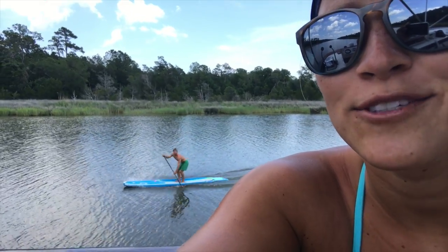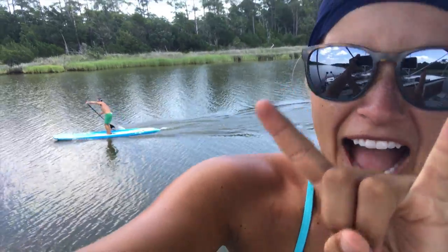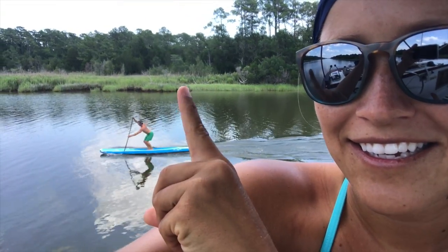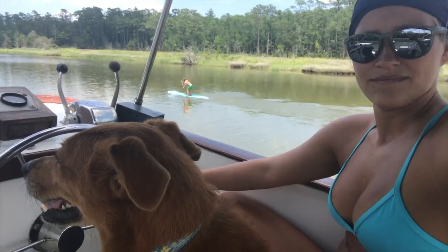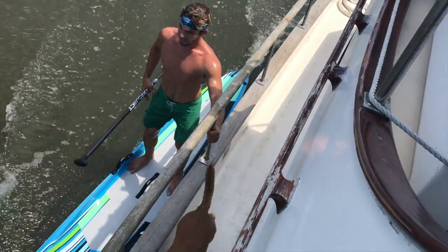Billy and I are racing — so far I'm winning. He needs a little bit of a push. We're almost in Winyah Bay, approaching Georgetown, South Carolina, so we'll be passing by Georgetown. Just went for a little paddle, got some exercise in.